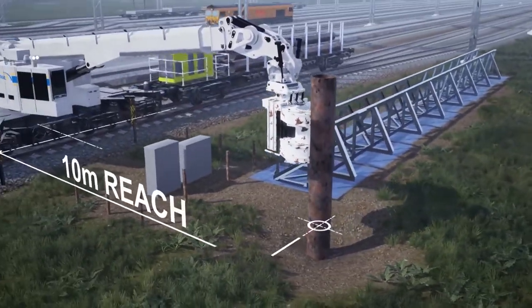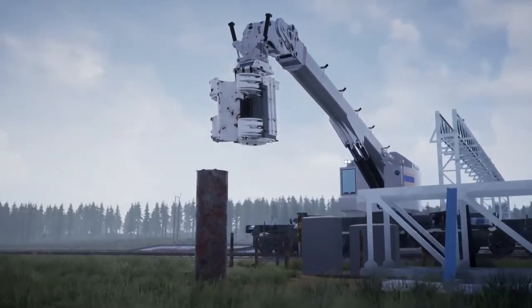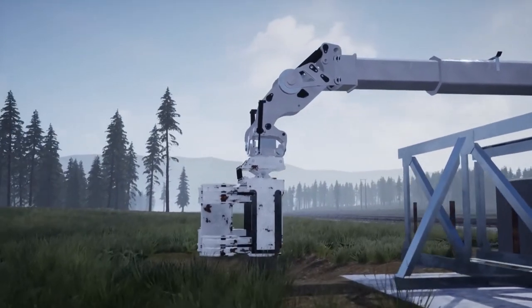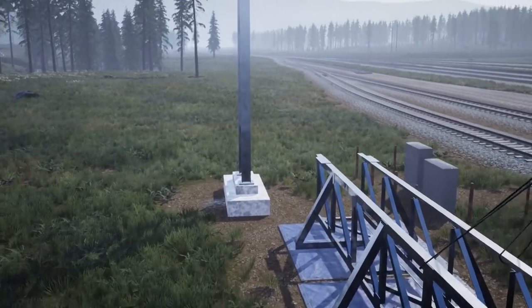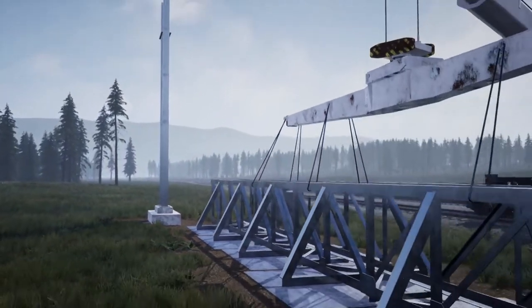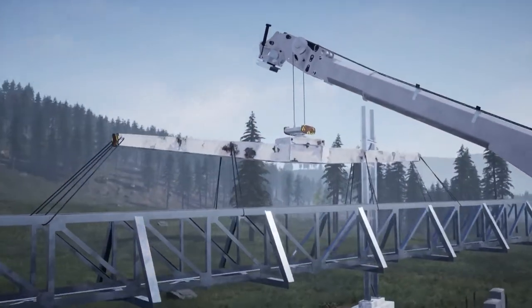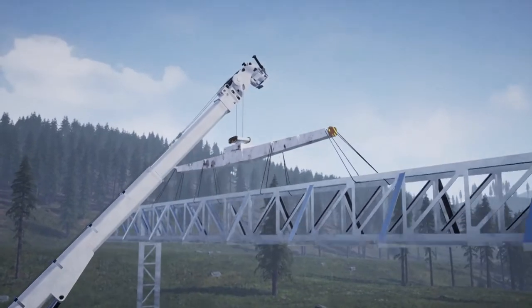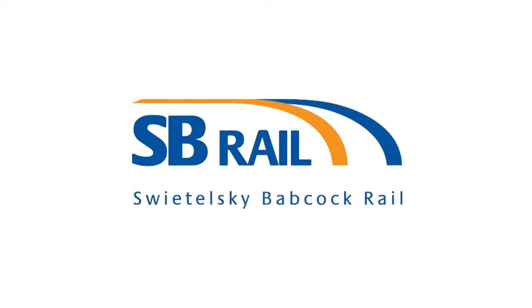The piles can be driven up to 10 meters away from the track, far exceeding on-track plant options. The cranes are suited to undertake a variety of structural works — higher power, reach and versatility increase productivity and improve safety. Benefits include access and planned lifts in difficult locations, and truly multi-lift capabilities from gantries to signaling cabinets. SB Rail: two companies, one team.